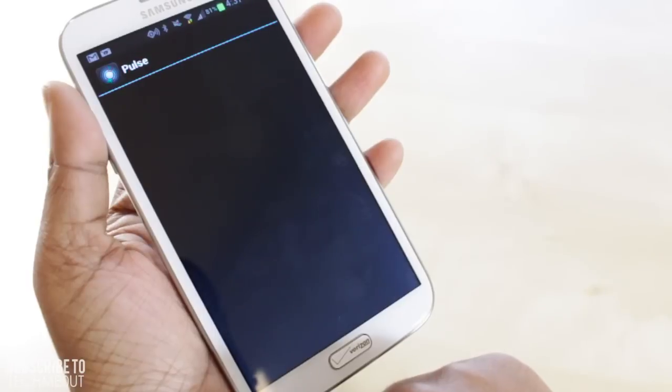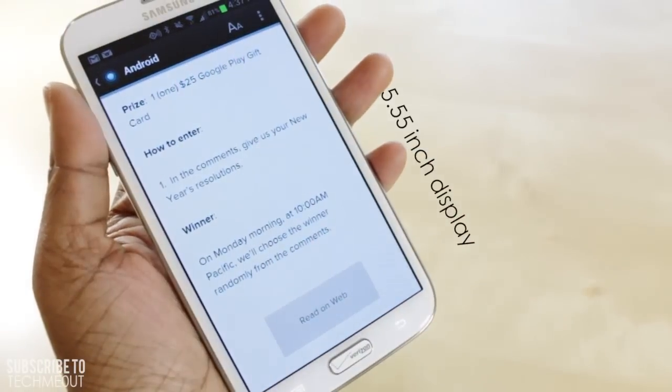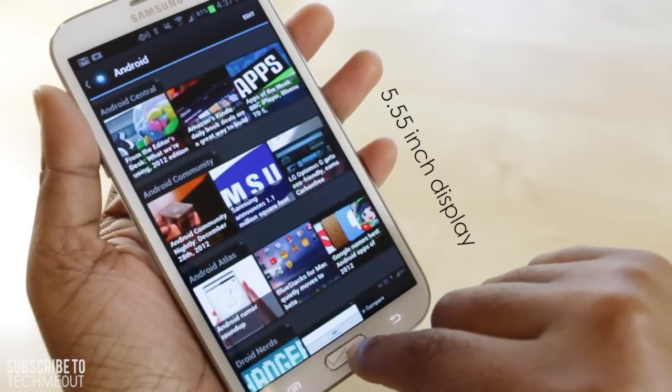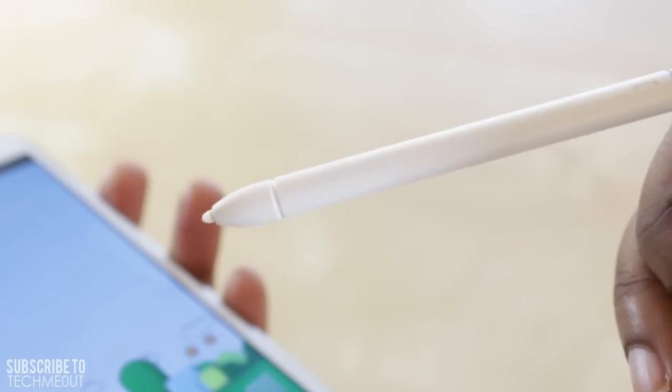The Note 2 has a display that comes in at a whopping 5.55 inches. The device itself measures in at 5.95 inches and weighs about 6.35 ounces. Incorporated in the design is a stylus known as the S Pen, which just expands everything you can do with the Note 2.